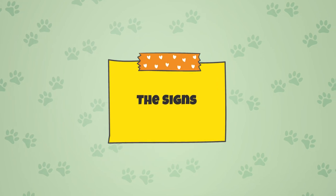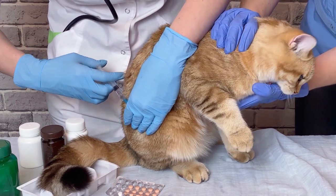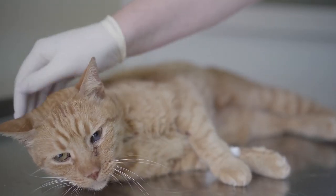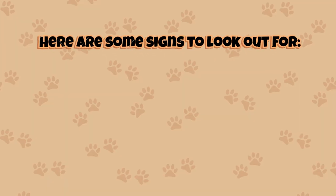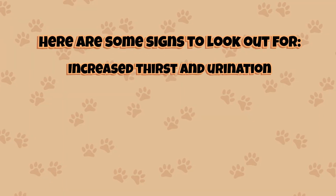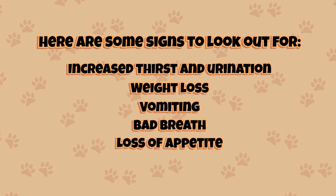The signs. The symptoms of CKD in cats can be subtle at first and may not appear until the disease is well advanced, at which point up to 75% of their kidney function could be permanently lost. Here are some signs to look out for: increased thirst and urination, weight loss, vomiting, bad breath, and loss of appetite.